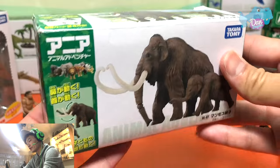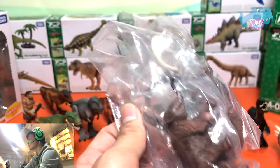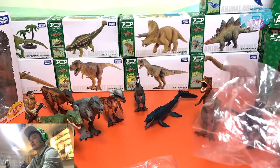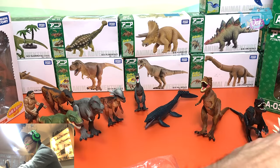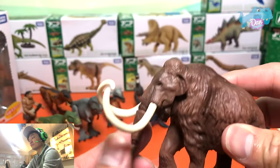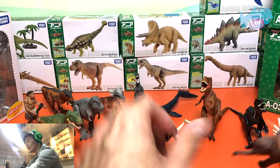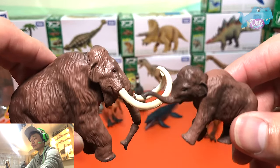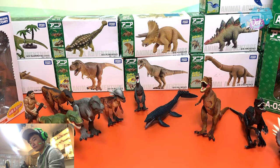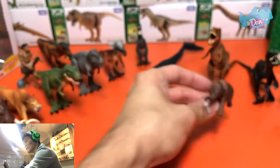Next up — the Woolly Mammoth, the prehistoric elephant. Recently I read a piece of news — probably like one or two years ago — that scientists said they might be able to bring the Woolly Mammoth back from the dead through a process called de-extinction. I think if they manage to do that successfully it will be really interesting and awesome, because we'll be able to see a prehistoric elephant. And here's the baby Woolly Mammoth.